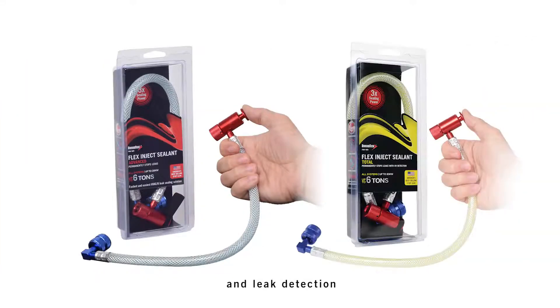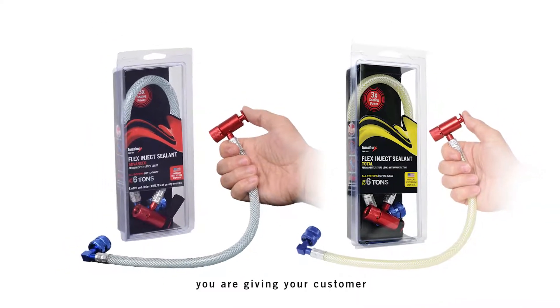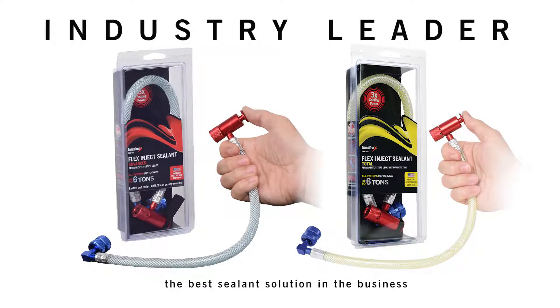Diversitech — the number one leader in leak sealants and leak detection — offers a complete solution for fixing leaks. When you inject Diversitech leak sealant, you are giving your customer the best sealant solution in the business.